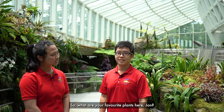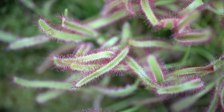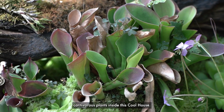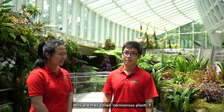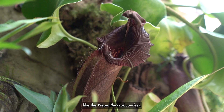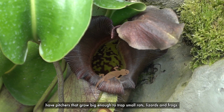So what are your favourite plants here, John? Definitely the collection of carnivorous plants in this cool house. We have more than 30 different types of carnivorous plants inside this cool house. Why are they called carnivorous plants? Is it because they eat men? Actually, some of the largest carnivorous plants like Nepenthes rajah have pitchers that grow big enough to trap small rats, lizards, and frogs.